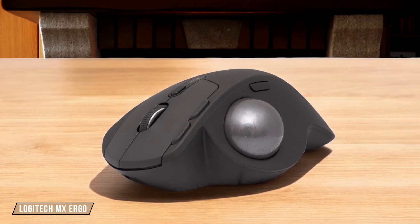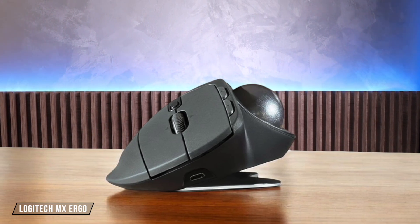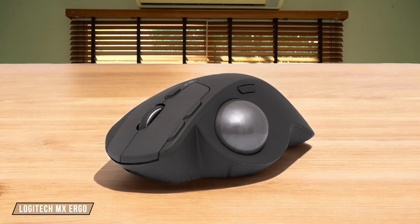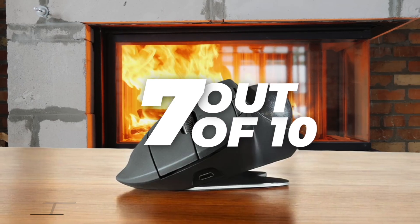Moving on to the Logitech MX Ergo, this mouse introduces a unique trackball that reduces muscle fatigue by 20% compared to regular mice. Yet the trackball can feel grainy, and the mouse's size might be overwhelming for those with smaller hands. It scores 7 out of 10 for its innovative approach to ergonomics.